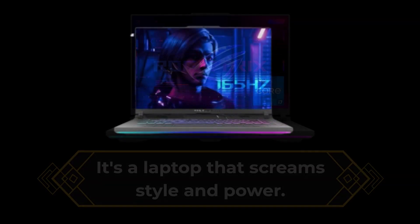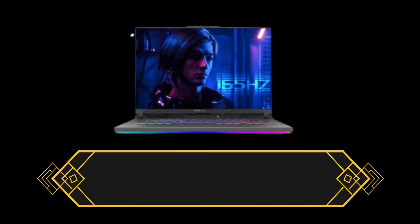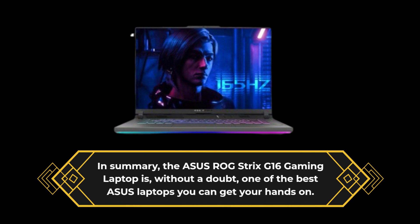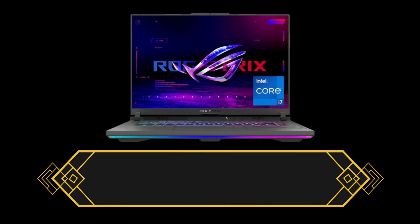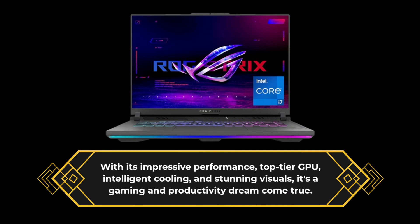In summary, the Asus ROG Strix G16 gaming laptop is, without a doubt, one of the best Asus laptops you can get your hands on. With its impressive performance, top-tier GPU, intelligent cooling, and stunning visuals, it's a gaming and productivity dream come true.